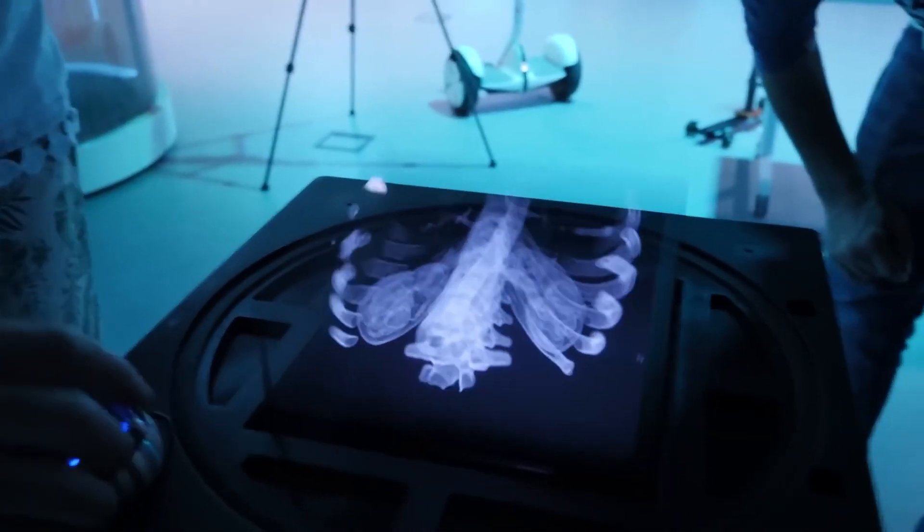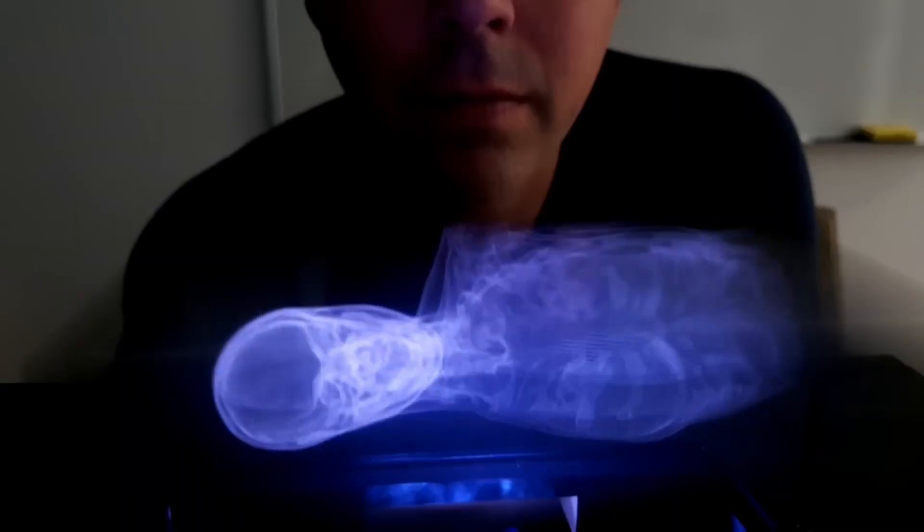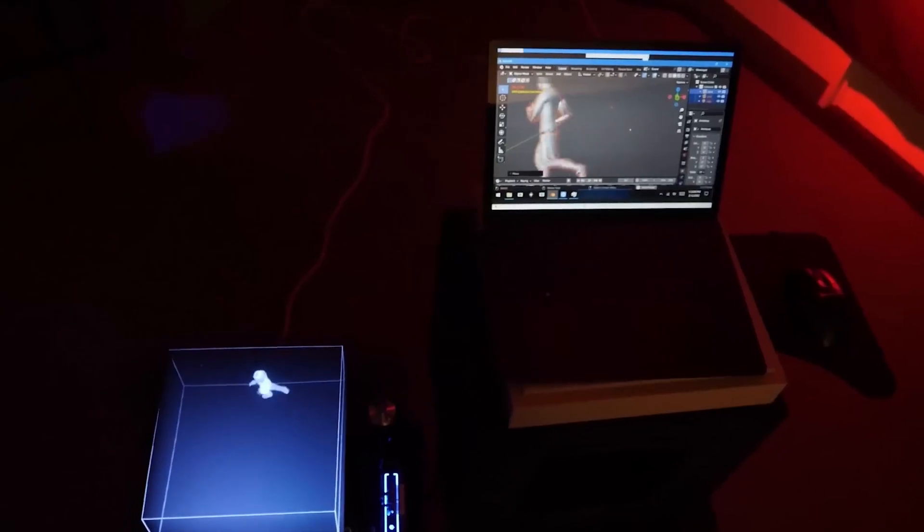DICOM, the international standard to communicate and manage medical images and data, is supported by the development. However, the price is out of reach for most people at $11,700.